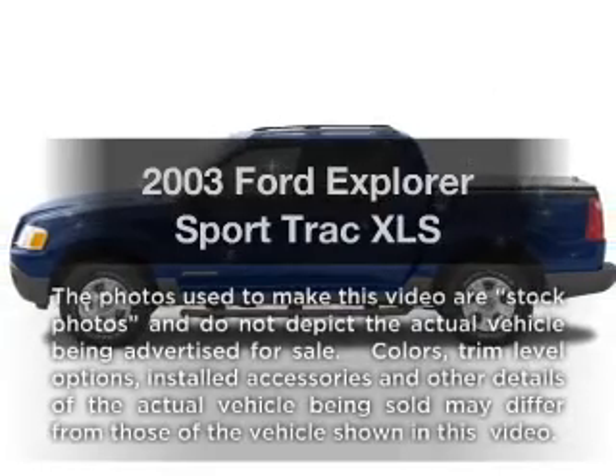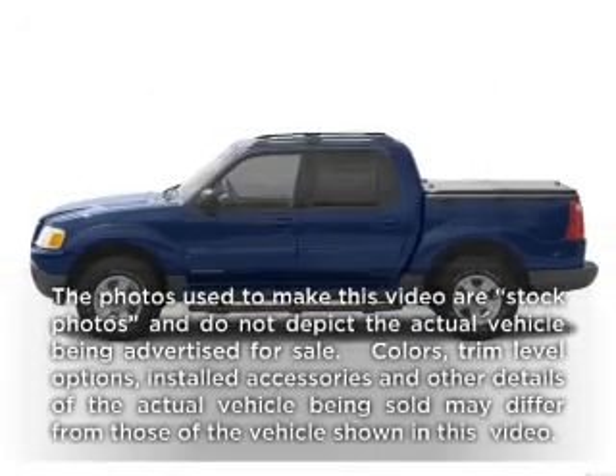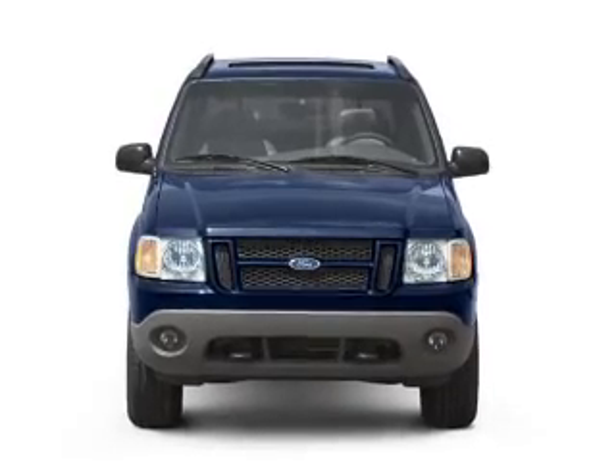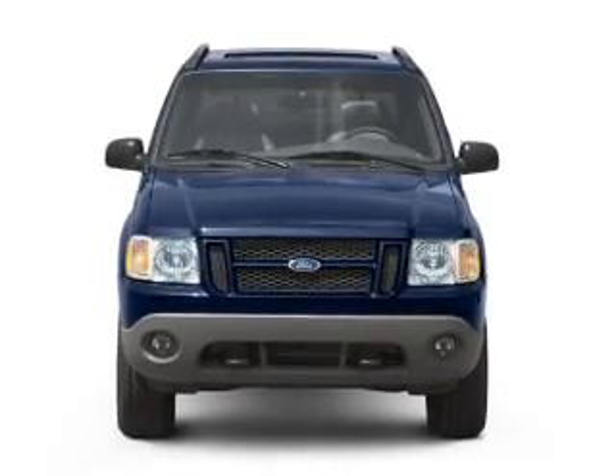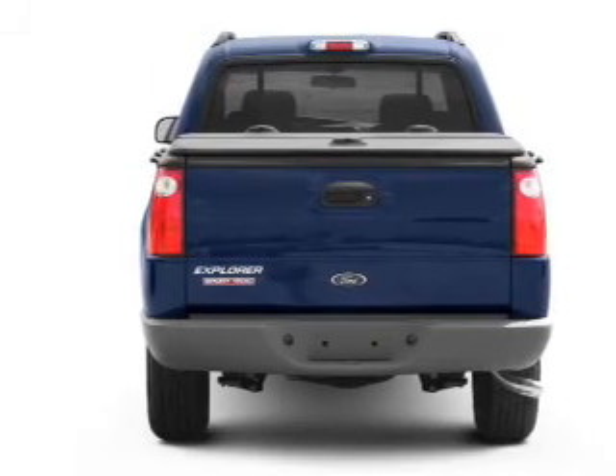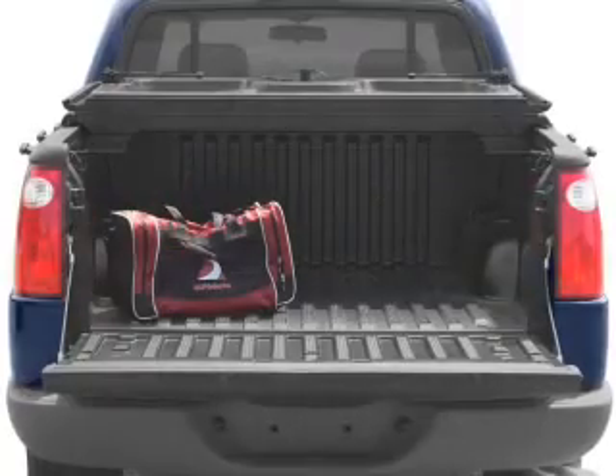Get noticed in this 2003 Ford Explorer Sport Trac. Travel the roads in style and comfort in this great vehicle. With a reliable six-cylinder engine, the powertrain includes rear-wheel drive that responds smoothly to its five-speed automatic transmission.